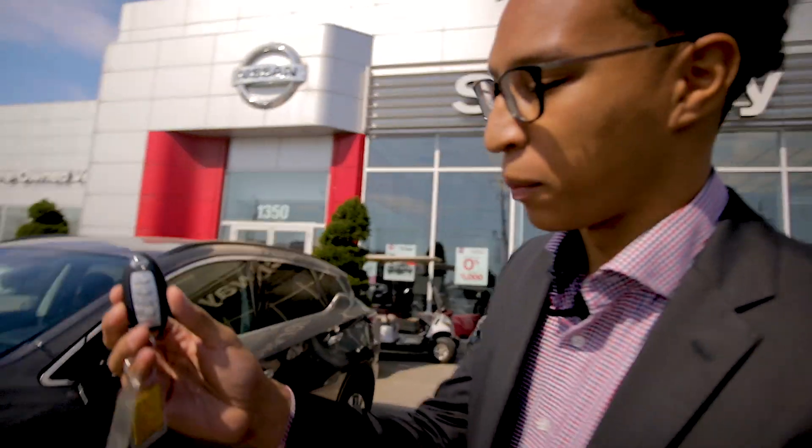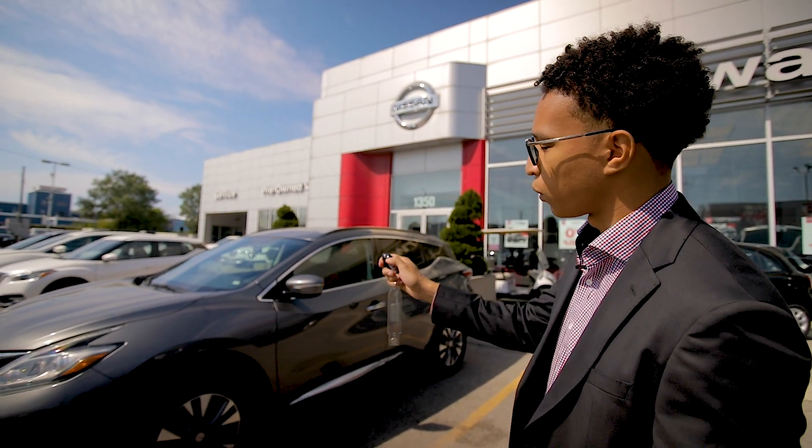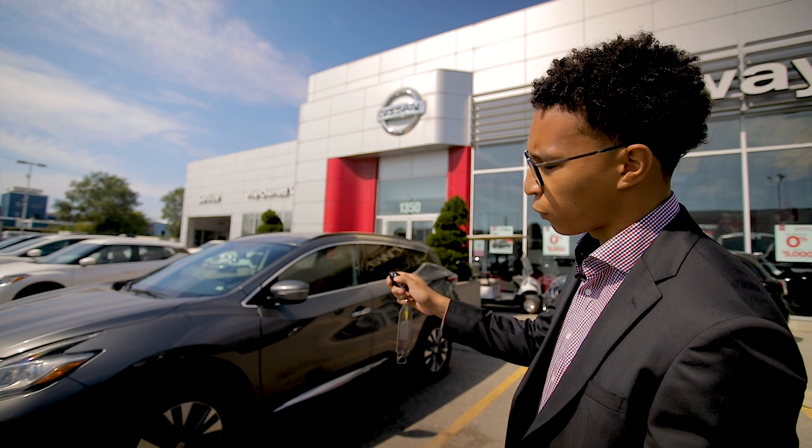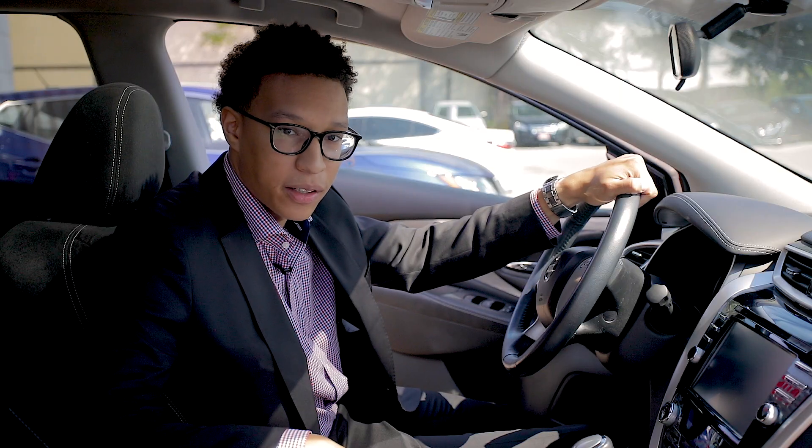One of my next favorite features is the remote start, which does come already built in on the key. All you have to do to activate it is lock the car and then hold the remote start button for about four seconds and it will start up.